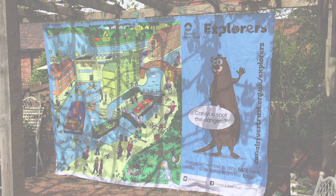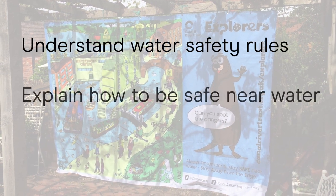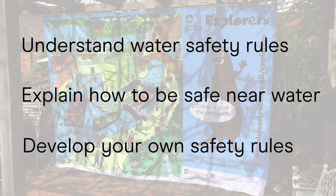Hello everyone. We all love to be around water, but we need to learn to be safe around water as well. By the end of this session you'll understand the water safety rules, be able to explain how to be safe near water to other members of your family, and you'll probably start developing your own safety rules and ideas.